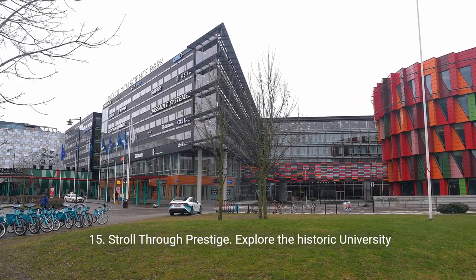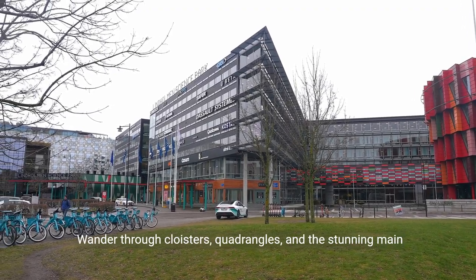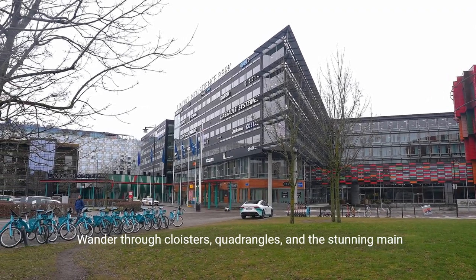15. Stroll through prestige. Explore the historic University of Glasgow, an architectural marvel with a storied past. Wander through cloisters, quadrangles, and the stunning main building.